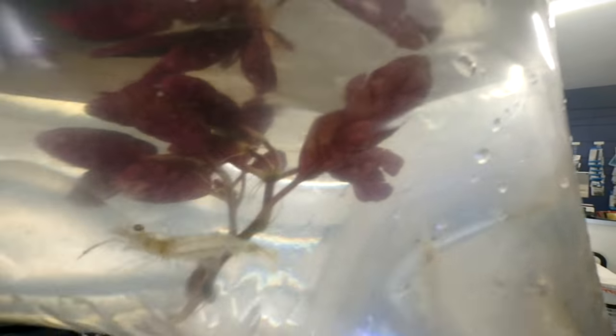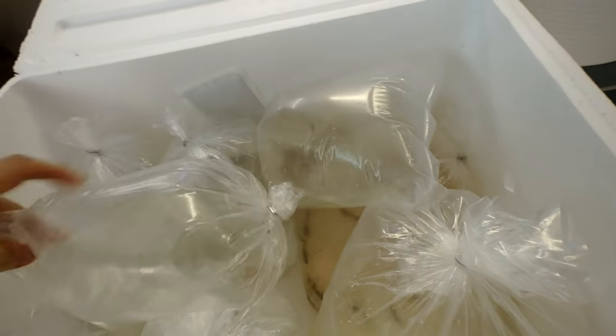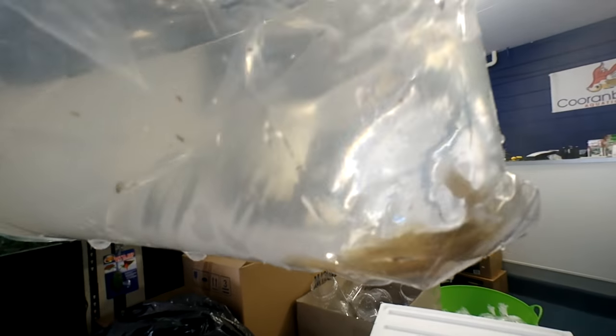They actually look like little prawns — they are nice, already looking green. We have Desert Gobies — a special order for a customer. He'll be happy — those are looking right, nice and healthy.